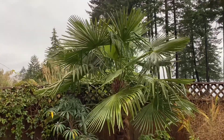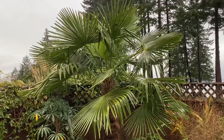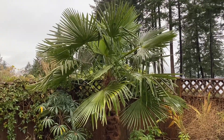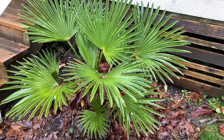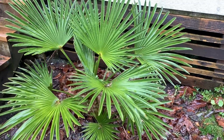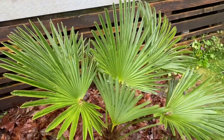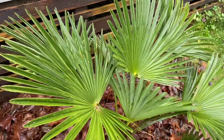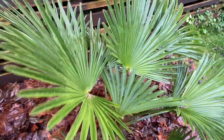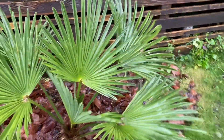Let me show you a Trachycarpus Wagnerianus. This palm is a little more sheltered but is also pummeled by wind from time to time, and you'll see the differences in the fronds. The first thing you'll notice is the fronds are absolutely perfect — no tips that are bent over, the fronds look just like nothing's ever happened to them. It does get hit by wind quite hard here occasionally, but you can see the fronds are nice and stiff on this type of Trachycarpus.